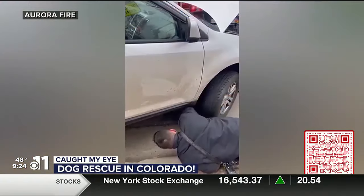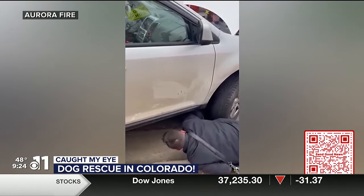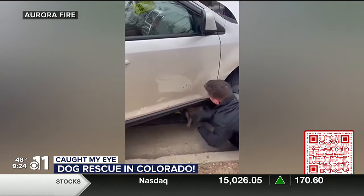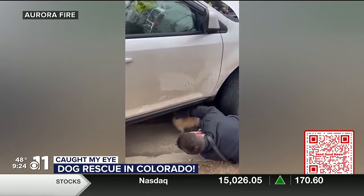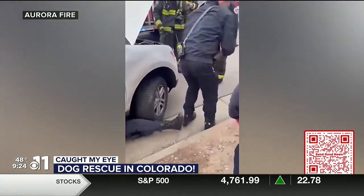Sydney Aurora Fire shared this video to social media. Crews learned a dog was trying to seek shelter from the cold by nestling itself under the hood of a car. Crews had to lift the vehicle with airbags and then they were cribbing it up to reach this pup.